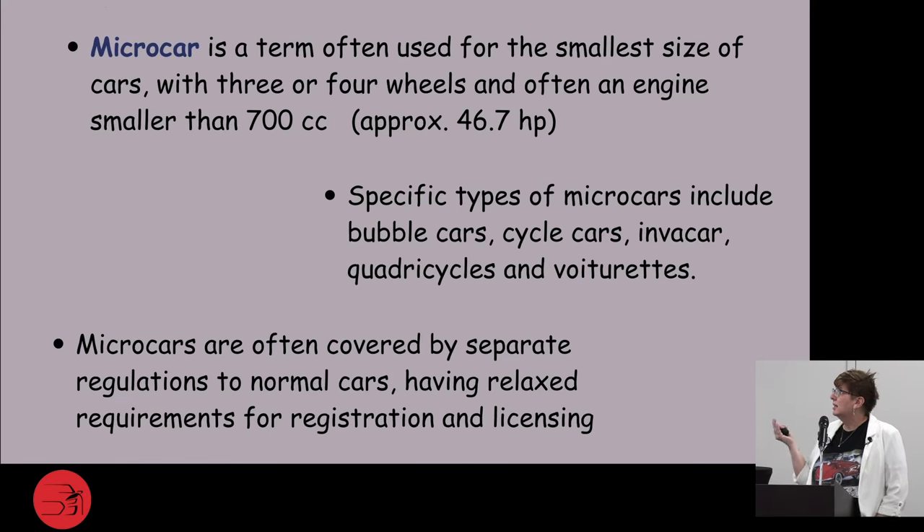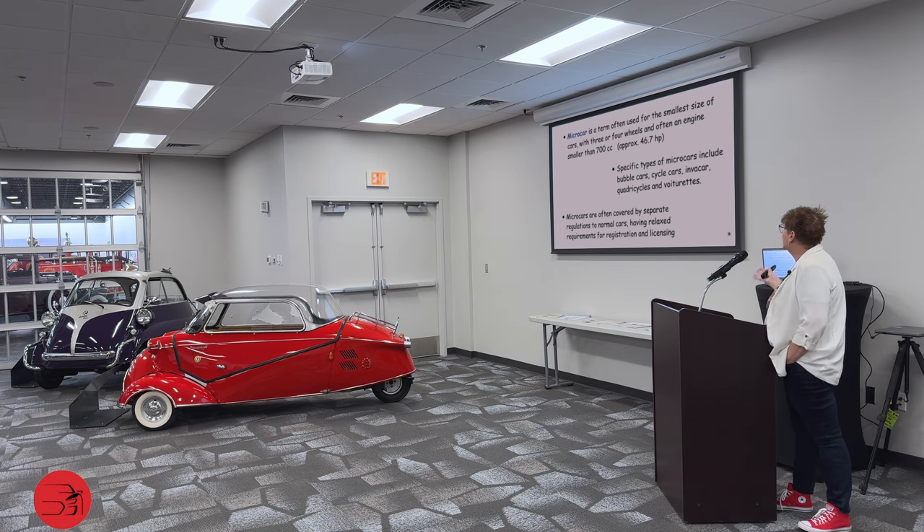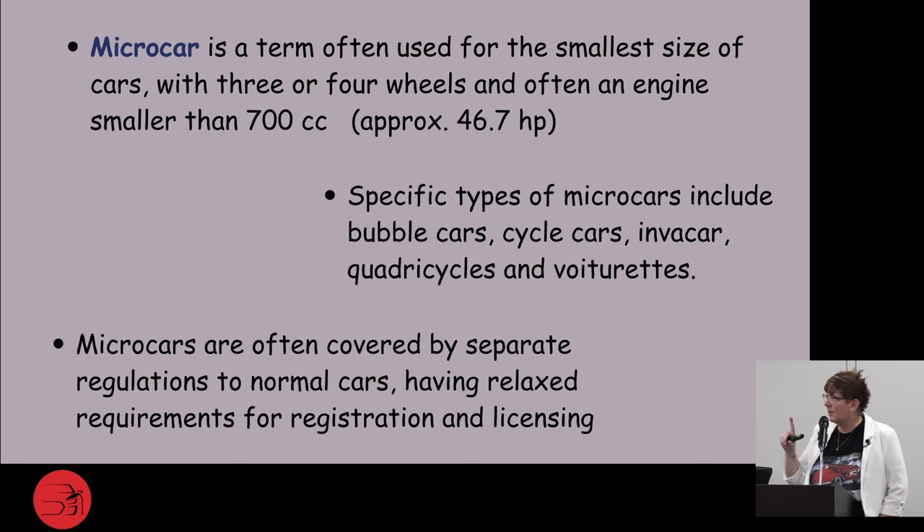The term micro car is used for the smallest size of car. It generally has three or four wheels and usually has an engine smaller than 700cc. There are specific types of micro cars: they include bubble cars like the Messerschmitt, cycle cars, invacars, quadricycles, and voiturettes. Micro cars are often covered by separate regulations — they only require a motorcycle license to run, so insurance was cheaper and the specs didn't have to meet the same standards.